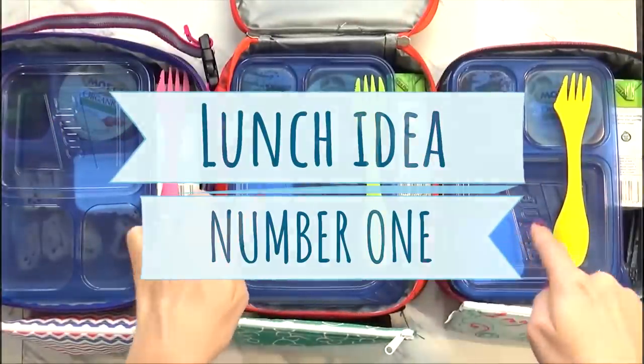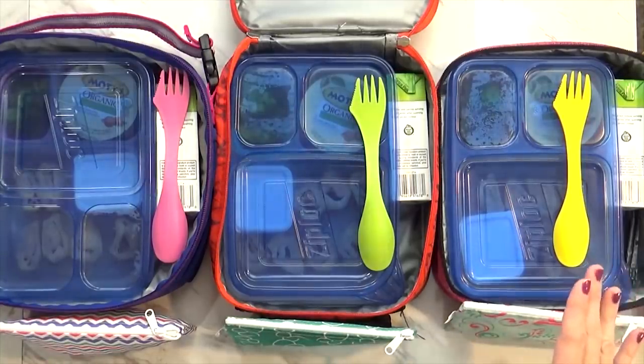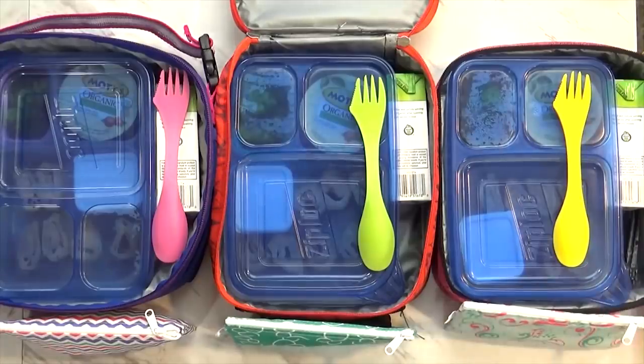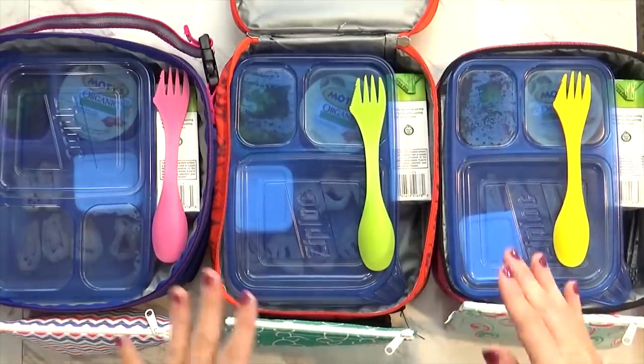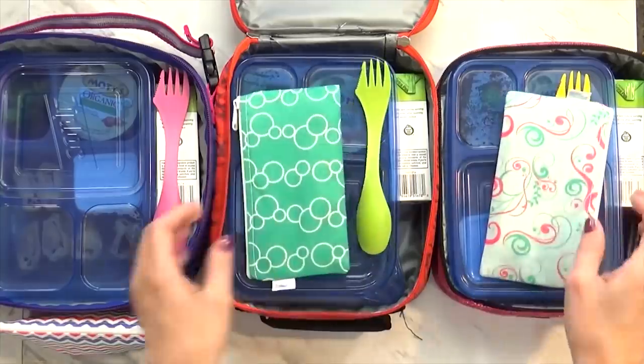First up, lunch idea number one. I actually packed these lunches last night just to save a bit of time this morning, yet I'm still running late — I'm not sure how that happens. But anyway, all the kids are going to school today and they have to have a lunch with no nuts. They go to a nut-free school. I also had to pack them a snack today and an extra drink, so I'll go ahead and start with the snacks.